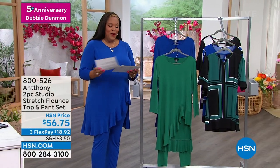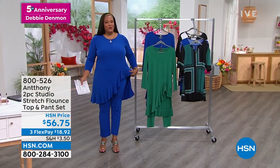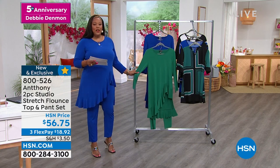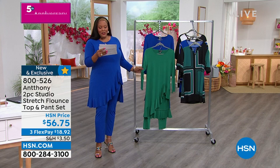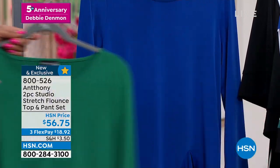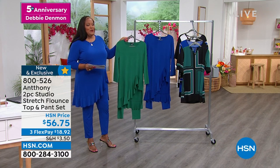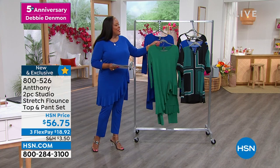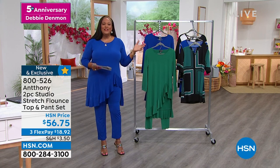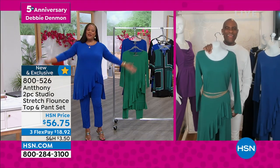Also, Anthony is in the house! I love this pantsuit — this is absolutely drop dead gorgeous. This is called the two-piece studio stretch flounce top and pants set. Two beautiful colors: Royal blue, which I'm wearing, and Emerald. Don't wait — we already sold out of one color last week when Anthony was here while I was on vacation. Anthony trained under Yves Saint Laurent. He started as a child prodigy, started sewing at around 10 or 11 — just an overachiever. Thank you for being part of my anniversary special.